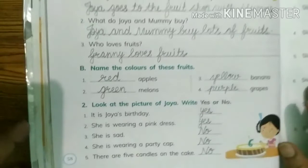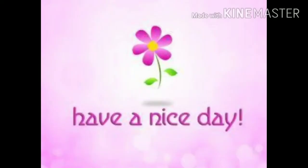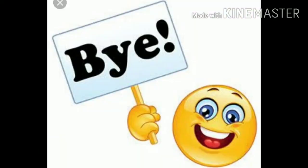Okay, now you have to do this comprehension in your English book at page number 58. Have a nice day. Bye-bye.